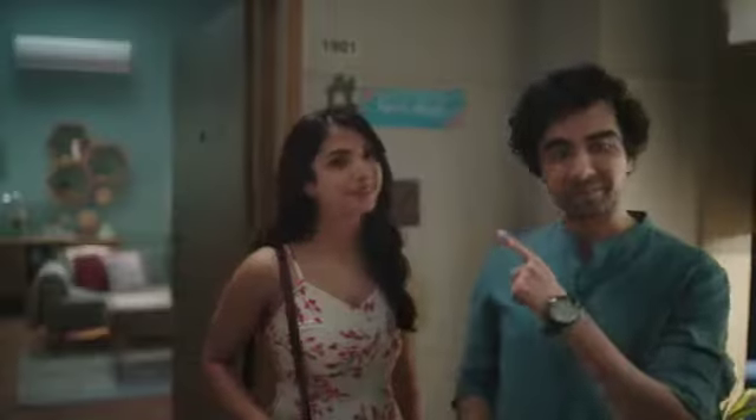What? Already in the jungle. Panasonic Smart AC with NanoE technology.